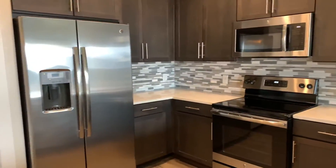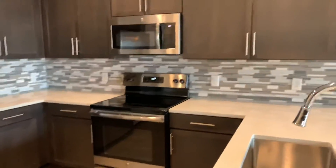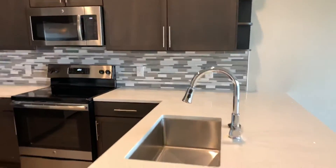As you can see, it's a beautiful wraparound kitchen. There's plenty of counter space and plenty of cabinet space as well.